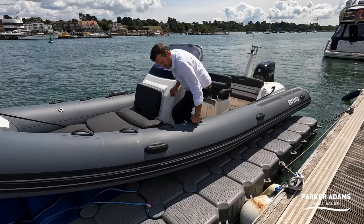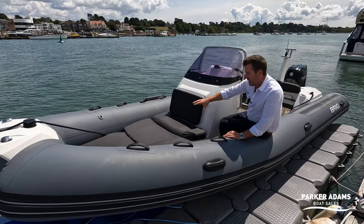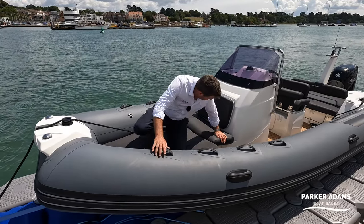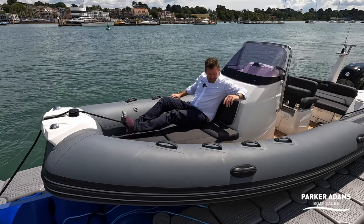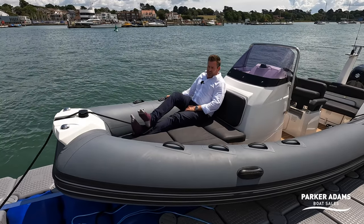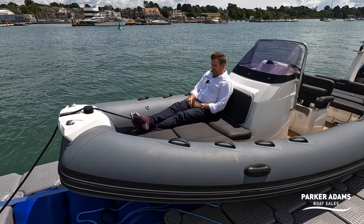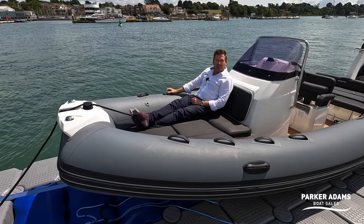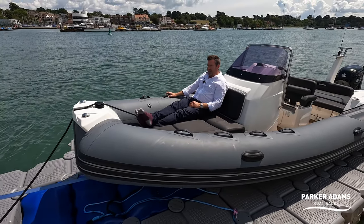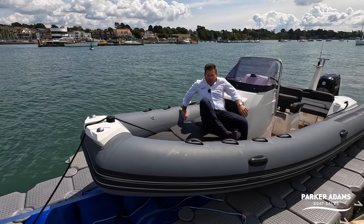Up the front there's a lounger set up — you can lay on here with your feet up. You could probably get two of you along here like that; you couldn't fully lay down unless you pull your knees in. But at anchor I imagine this is quite a nice place to be, and you could even go along at slow speeds on the front here too. I wouldn't recommend it at high speeds in case you get a wash and end up bouncing around quite a lot.